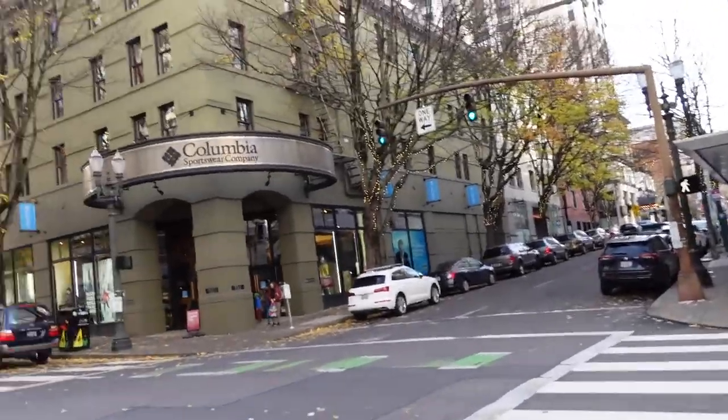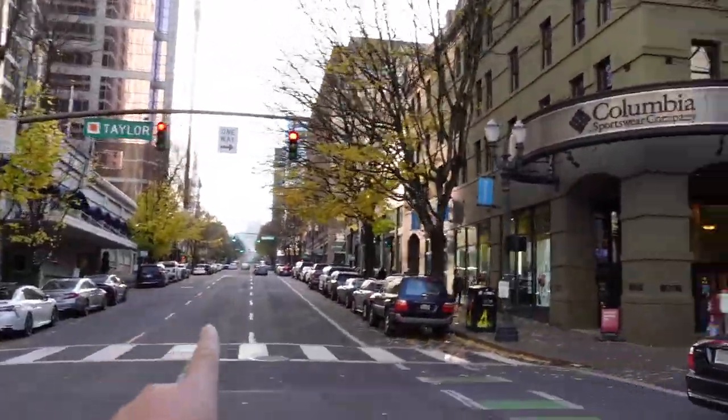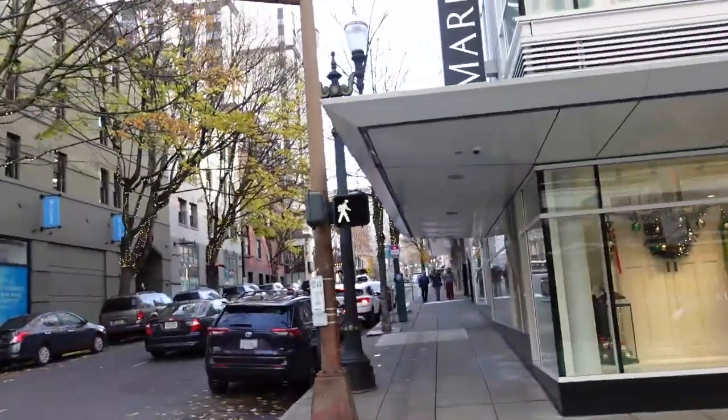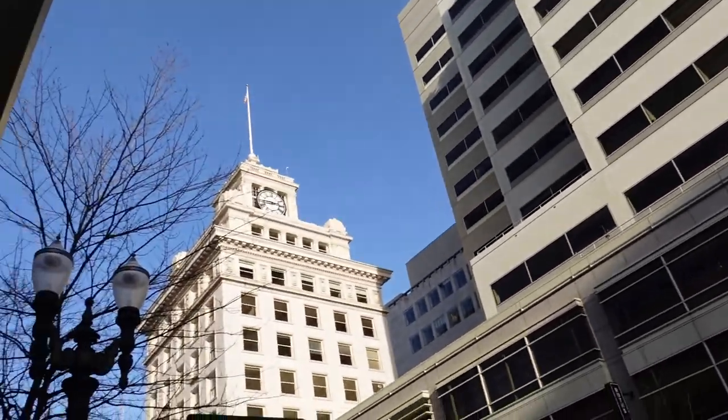I am making my way down to the waterfront now, just walking down the streets of Portland. I don't think my wife and I have ever done a walk like this through downtown Portland, so it's actually pretty cool. Perfect timing — there's the Columbia store right there. I'm gonna head that way toward the waterfront, but I need to check my map so I don't go the wrong way. Buildings everywhere, of course, like every downtown. Look at that clock over there.